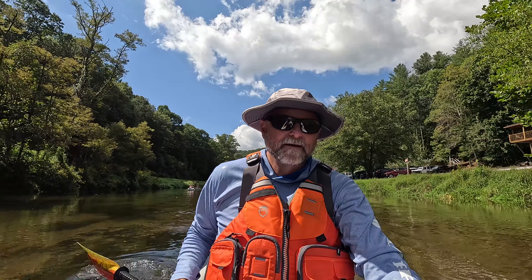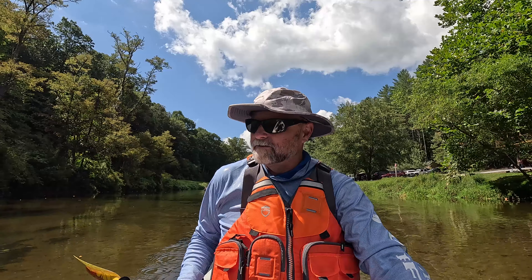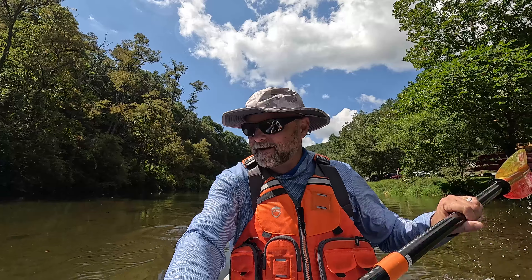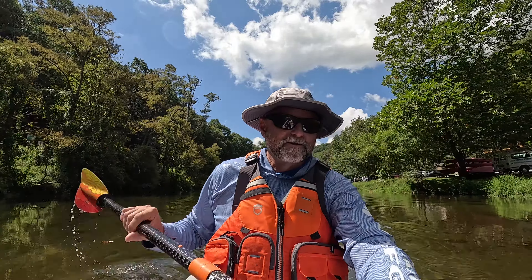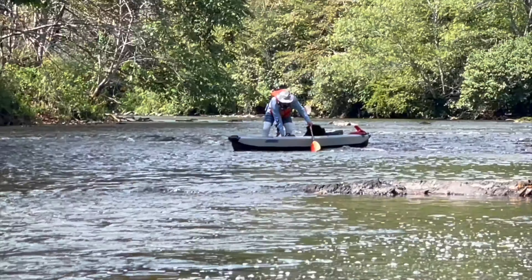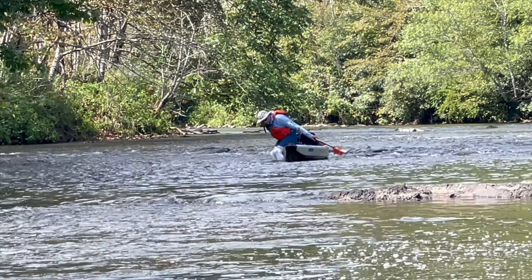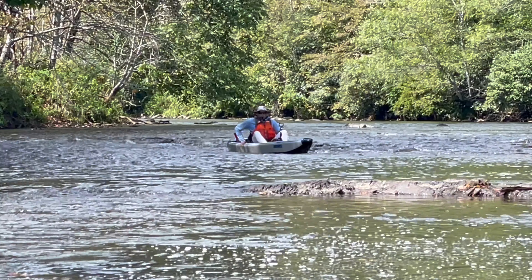That's the beauty of an open cockpit kayak — just so comfortable to get in and out of. You never know what the flow rate is going to be on these rivers, and being able to get in and out is just golden. That's how all of the Sea Eagle boats are: open cockpit, easy in and out, and durable too.